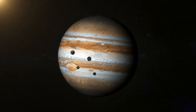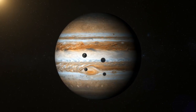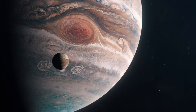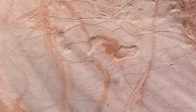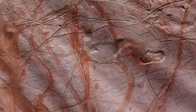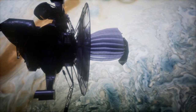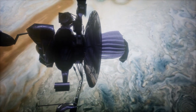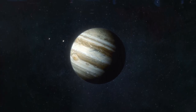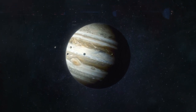Before the Galileo probe entered Jupiter's atmosphere, the orbiter spent eight years studying the gas giant's largest moons: Io, Europa, Ganymede, and Callisto. These moons revealed a diverse range of geological features, from the volcanic activity on Io to the possibility of a subsurface ocean beneath Europa's icy surface. The mission also provided crucial data on Jupiter's magnetosphere, the largest structure in our solar system, which extends millions of miles beyond the planet. The Galileo spacecraft discovered that Jupiter's moons interact with the magnetosphere, producing intense radiation belts and auroras.